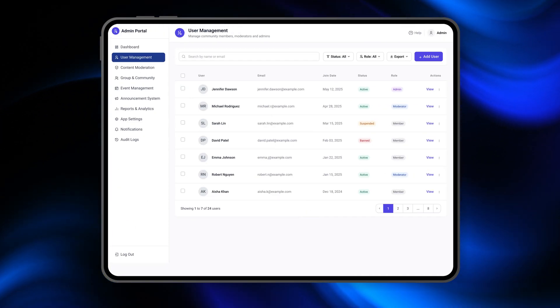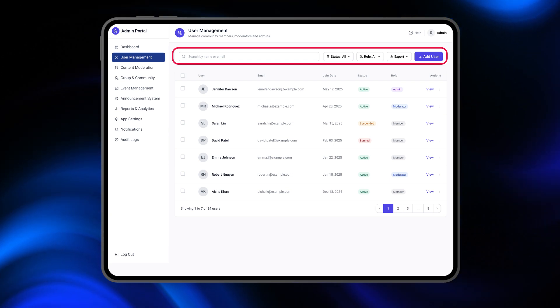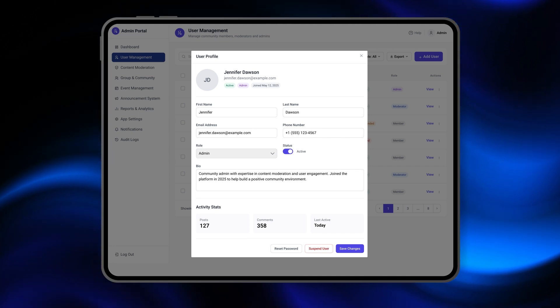Now, over to user management. Here you can search for users, filter by role or status, and take quick actions like editing profiles, deactivating users, or assigning permissions — all from a single dashboard.